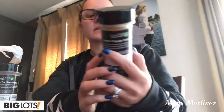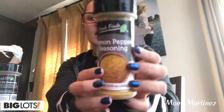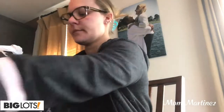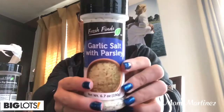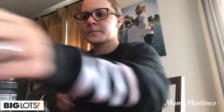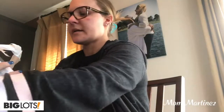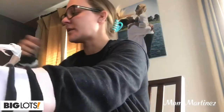So I got some new spices. I got some lemon pepper seasoning — this is by the brand Fresh Finds. And these are all a dollar. I got some garlic salt with parsley, some french fry seasoning, and some garlic pepper seasoning, because we like to cook with seasonings and stuff.